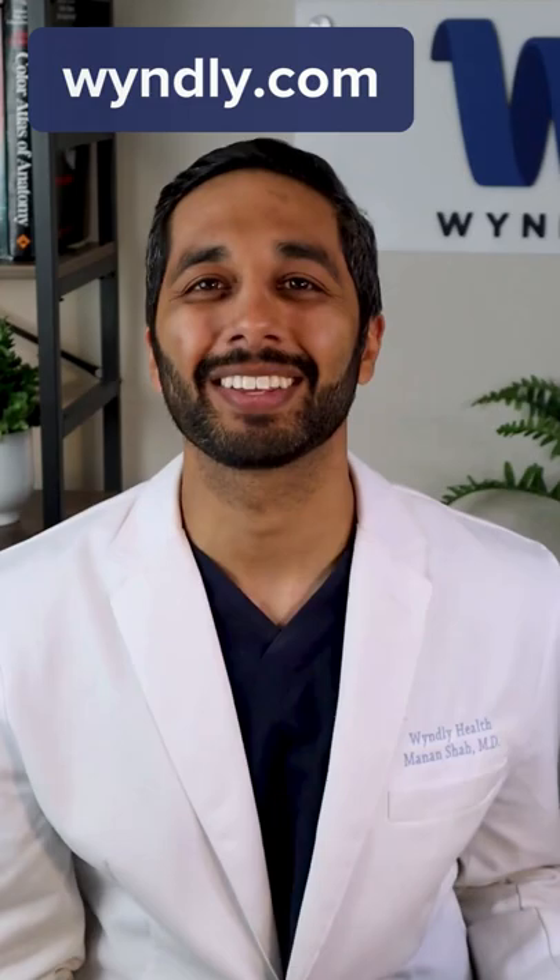How can I get rid of my allergic rhinitis permanently? I'm Dr. Manan Shah, an ENT and allergist with Windley Health.